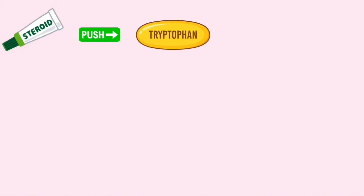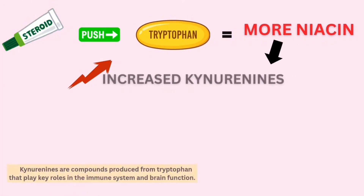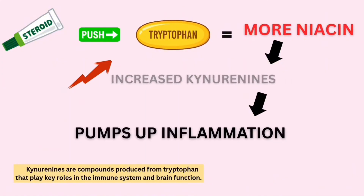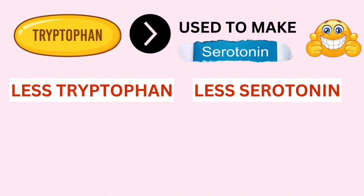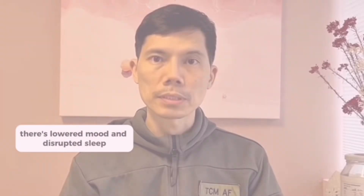Steroids push tryptophan into making more niacin. And more niacin means increased kynurenines. Extra niacin turns into kynurenines, which pumps up inflammation. Tryptophan is also drained, and because tryptophan is used to make serotonin, when there's less tryptophan, there's less serotonin. And when there's less serotonin, there's lowered mood and disrupted sleep.